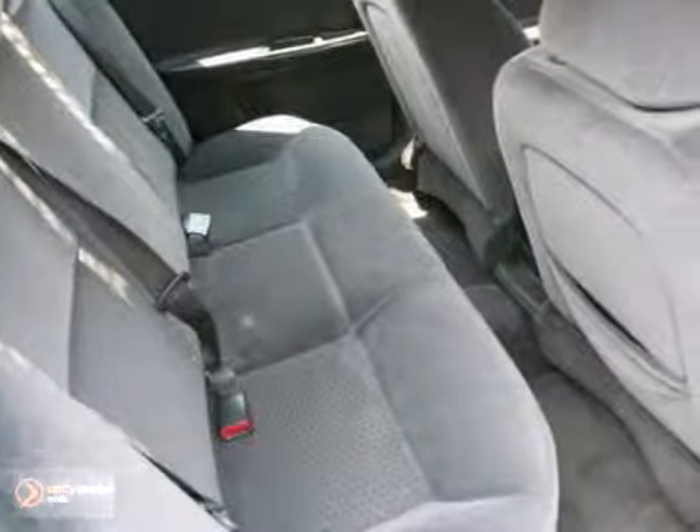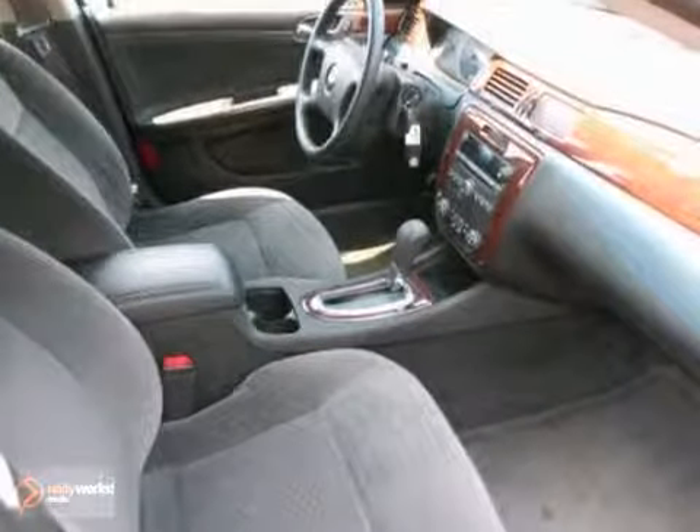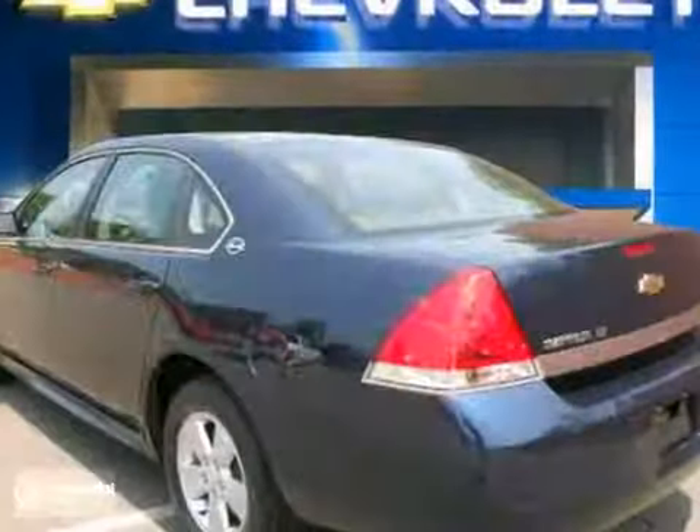The 8-way power driver's seat, power door locks, and dual-zone air conditioning only make it more attractive. Only the Chevrolet Impala offers so much space and so many features at such a reasonable price.